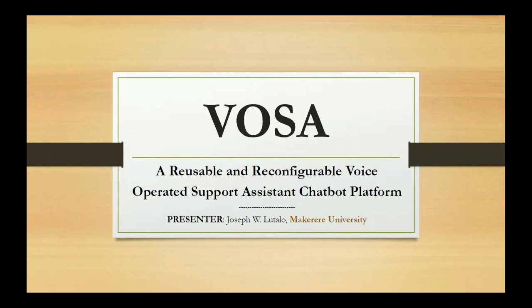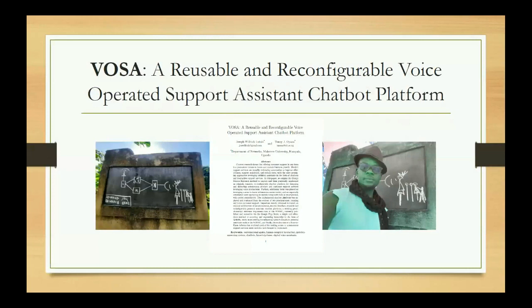I'll be the one presenting. Before we dive into the paper, you'll see the title is already there. We have a page showing the schematic of the system of the VIOSA, summarized in one diagram from the user to the chatbot and the whole network processing. On the right side you see Joseph Wilrich himself, and we have a snapshot of the first page of the paper we are going to discuss.